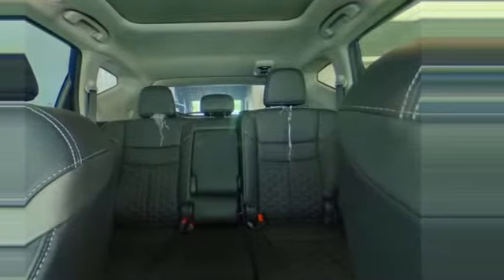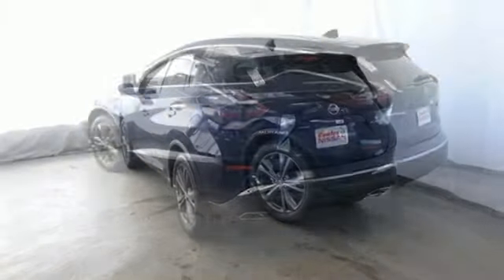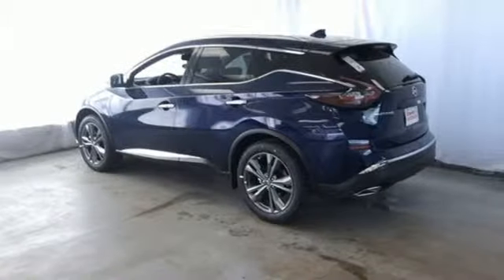Dual zone climate control, V6 engine, hands-free lift gate, electronic shift on the fly, and continuously variable automatic transmission.